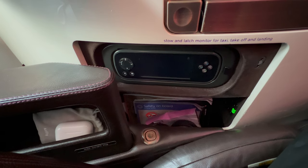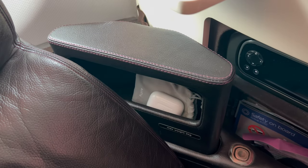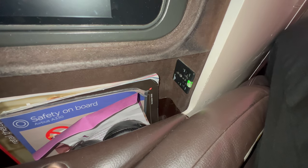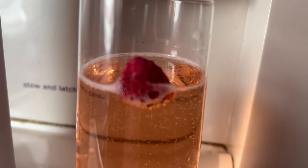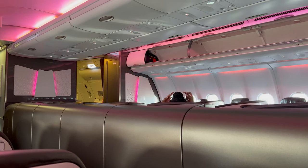Next to the seat was a small storage pocket and a magazine holder with a power socket to the side. Pre-flight juice, water, champagne, or a ruby sipper cocktail were offered. The cocktail comprised sparkling wine with rhubarb and raspberry tonic water.